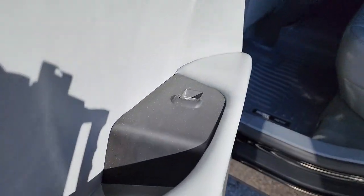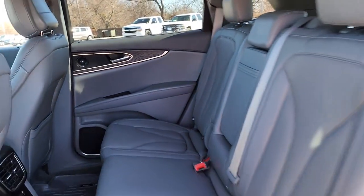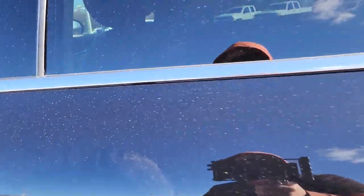Feel relaxed and restored on every journey in this smooth, quiet Nautilus. Treat yourself to a test drive today. Our staff will toss you the keys and give you an outstanding customer experience.